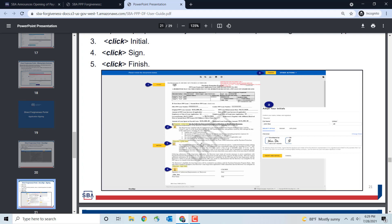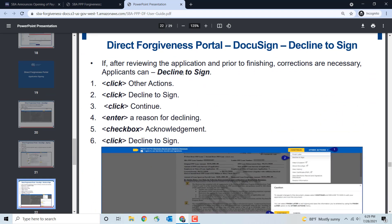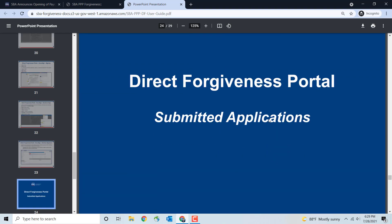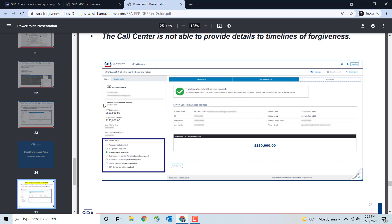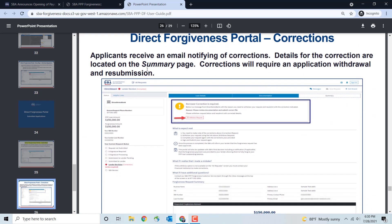The portal is actually pre-populating the Form 3508S — the simplified form — for you. Once submitted, you can track the progress of your application through the portal. Note that the call center is not able to provide details on the timeliness of forgiveness, so don't call the support number for a status update — come back to the portal to check your status. You'll receive an email notifying you of any correction details, and corrections will require an application withdrawal and resubmission.